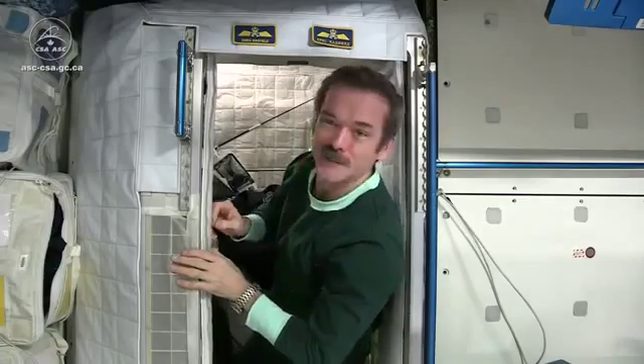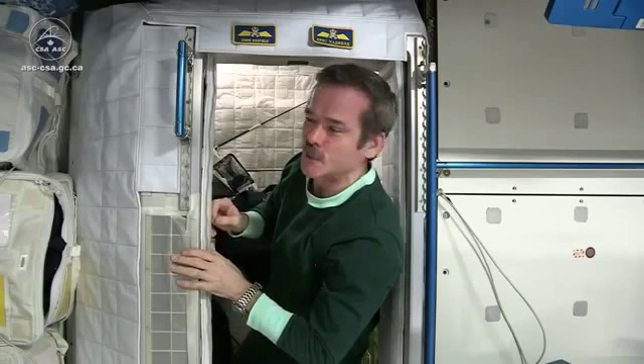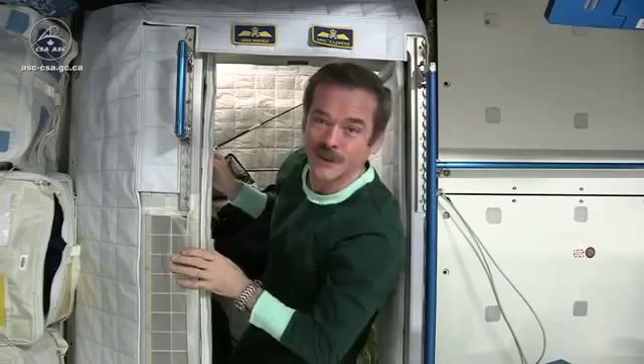This is my sleep station, or my sleep pod. This is where I spend up to eight hours every day here on board the space station. It's actually on the floor, but once you're inside, you just can't tell.